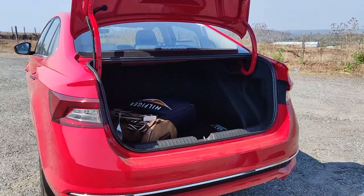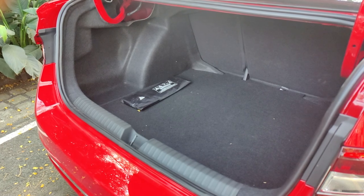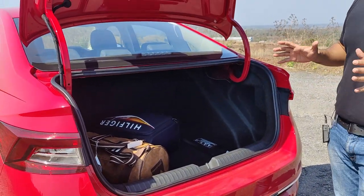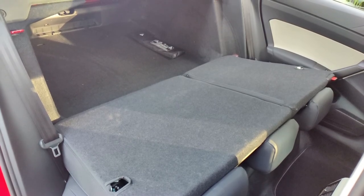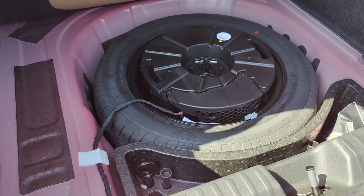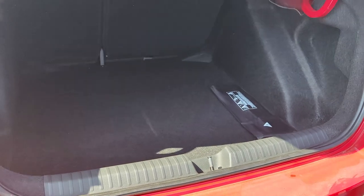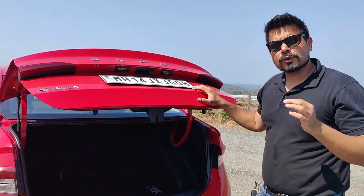The boot space is a real highlight - at 521 litres, this is by far the largest boot in this segment and even bigger than that of the Elantra. So if you're looking for big boot space and want to travel with your family, this car really delivers. You also get a 60-40 split rear seat which further enhances loading capacity. There's a full-sized 205-section spare wheel under the floorboard, though you don't get an alloy. Very cleverly, Skoda have integrated the 100-watt subwoofer with the cover of the spare wheel, saving space.